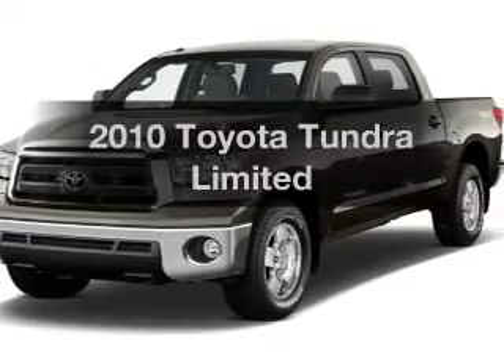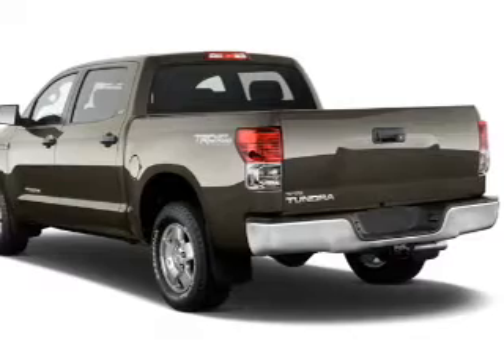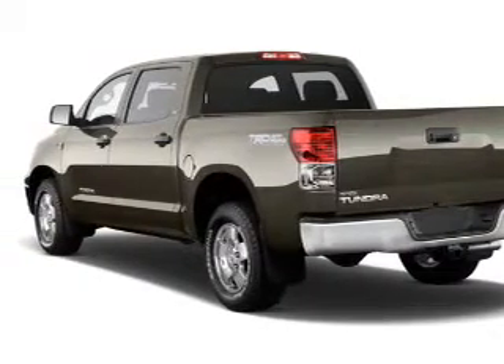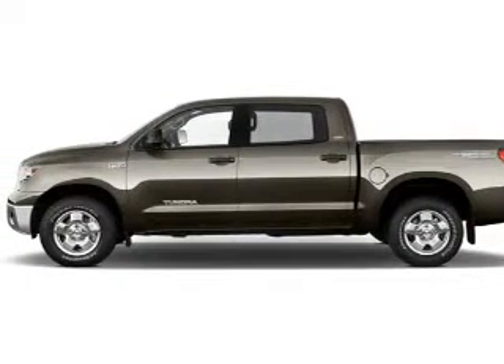Presenting the 2010 Toyota Tundra — everything you need under one roof with this great vehicle. With a powerful eight cylinder engine, the powertrain includes four wheel drive, connected to a smooth shifting six speed automatic transmission.